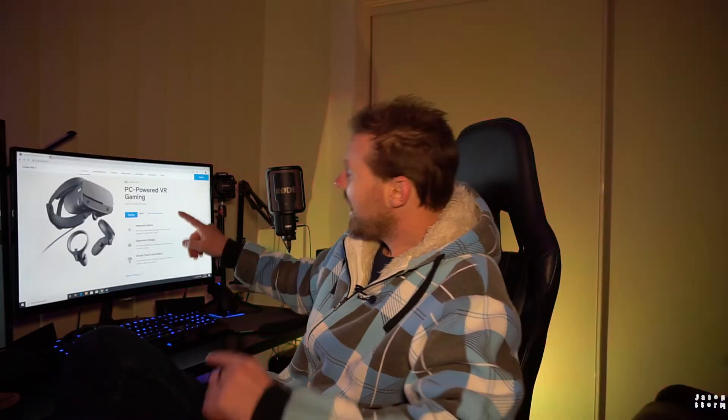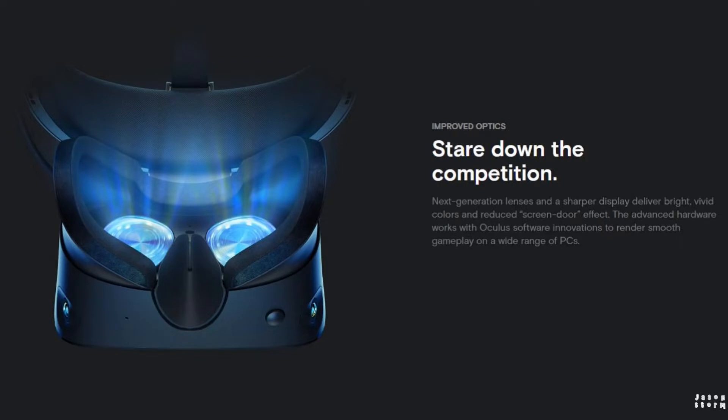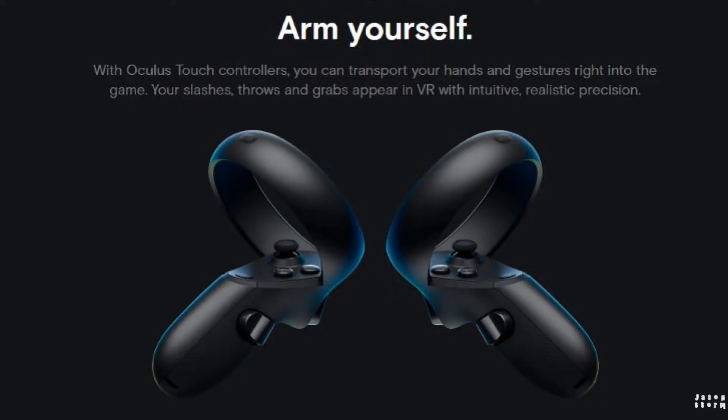You can pick up an Oculus Rift S with quite good optics, inside-out tracking — which is what I prefer personally — in Australia for $569, straight from the Oculus website. In other countries I think they're about $399 US. And the controllers on the Oculus are probably better. So this is like half the price with better controllers.